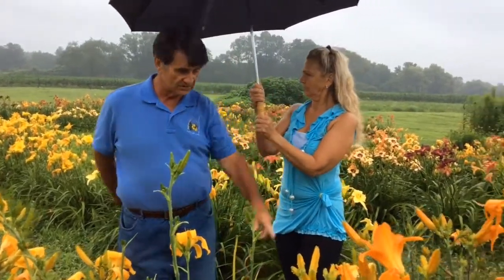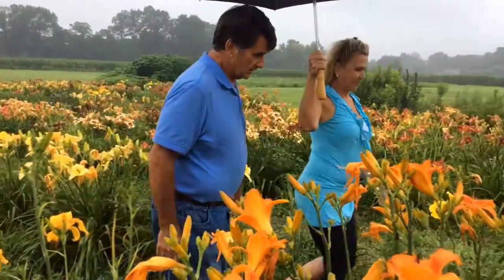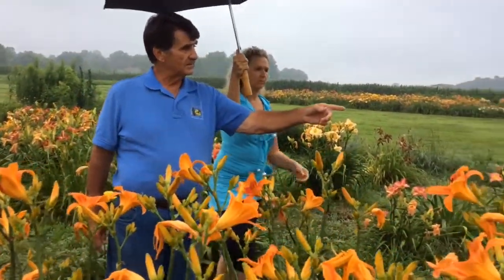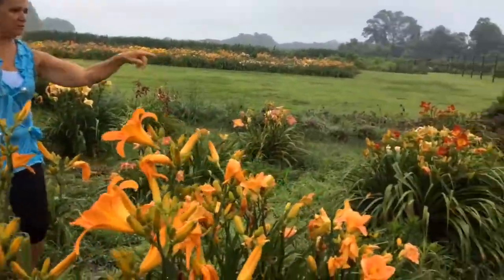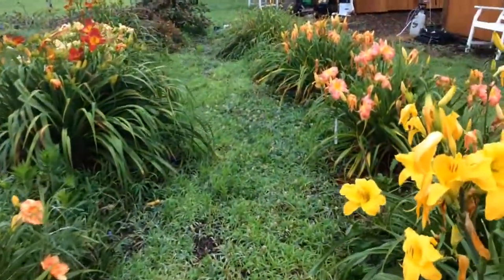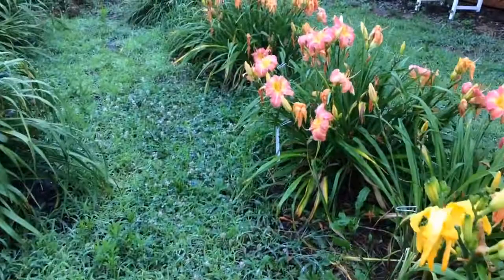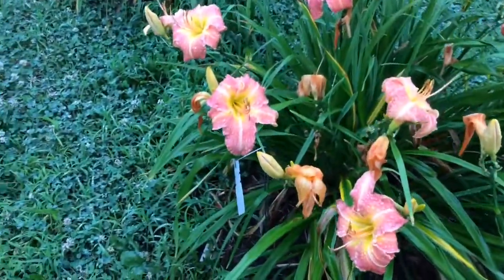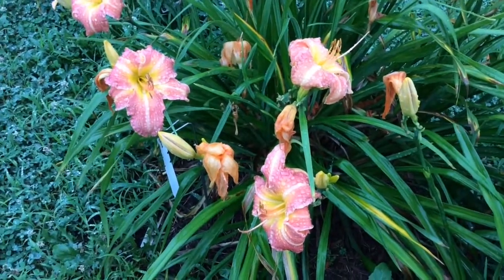Is there one that's more popular than others or is it just everybody's taste? The most popular ones that I have are like Lake Norman Sunset over here. Lake Norman Sunset is an extremely good performer — that's the pink with the yellow and the orange throat. That's a great performer, plus it's very popular. When people come, they really like the colors.